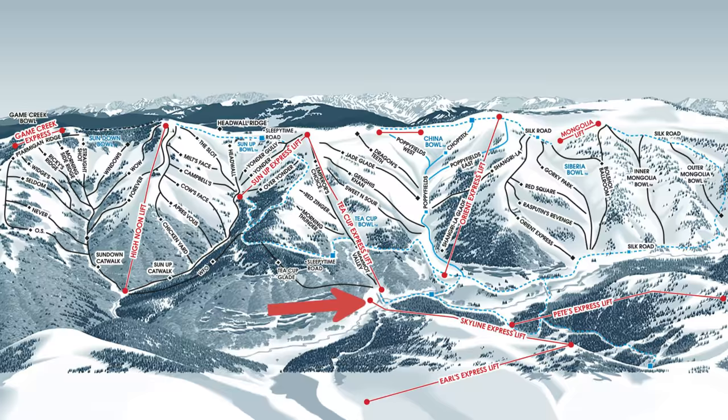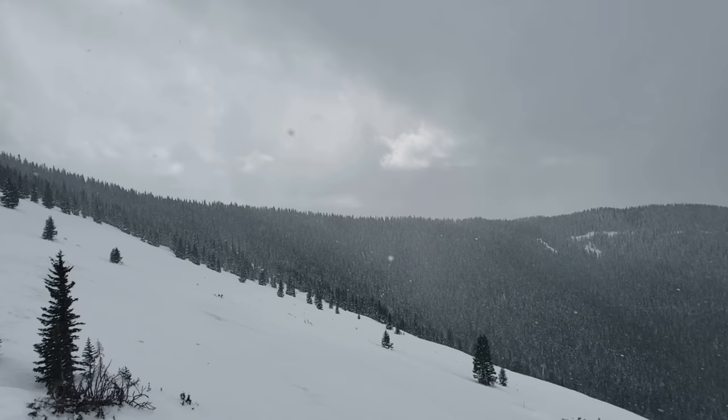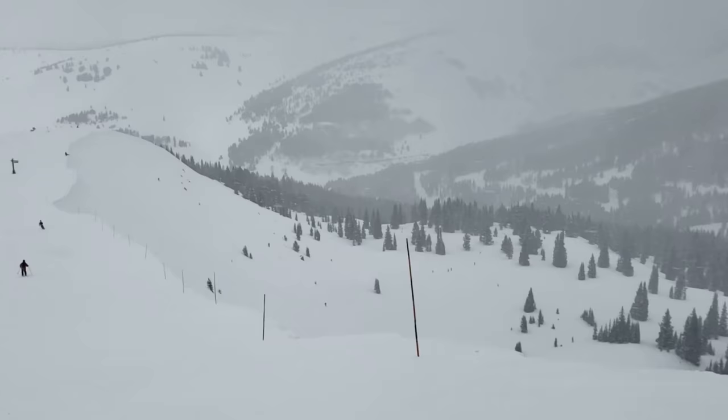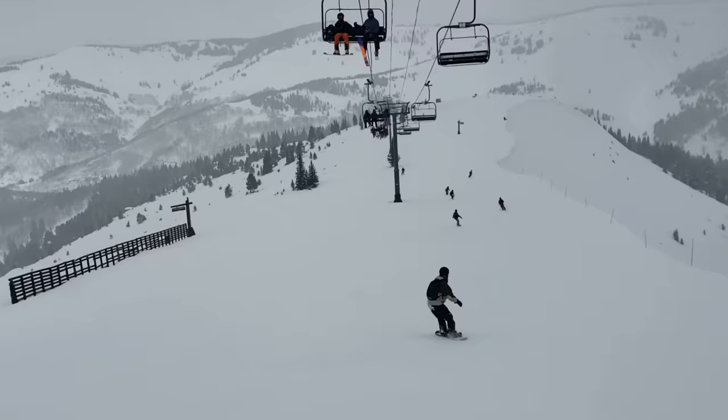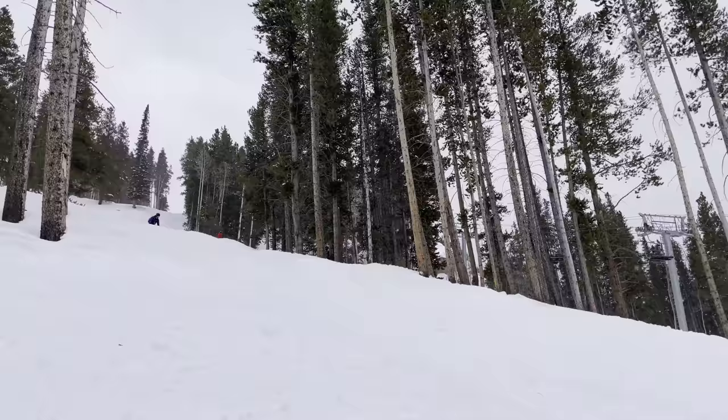We left Two Elk Lodge and dropped into China Bowl, headed for Skyline Express. It's a long trek, but Blue Sky Basin is absolutely worth it. We took three or four runs here until the lift closed at 3:30 p.m. — awesome tree skiing, tons of moguls, and steep terrain.